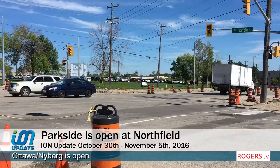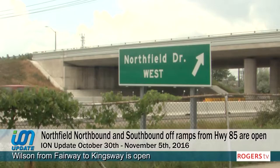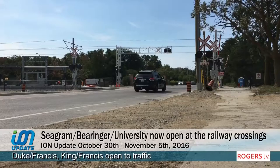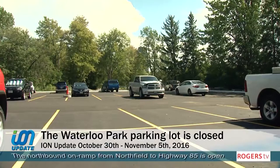Parkside to the north side of Northfield is open. Access to Conestoga from Northfield is open. The northbound on-ramp from Northfield to Highway 85 is also open. The northbound and southbound off-ramps from Highway 85 to Northfield and the southbound on-ramp from Northfield to Highway 85 are open as well. Seagram at the railway tracks is open, as well as the railway crossings at Wilfrid Laurier University. The Waterloo Park parking lot at Seagram is closed. Alternate parking is available in the lot just northwest of the railway tracks.